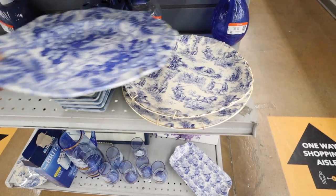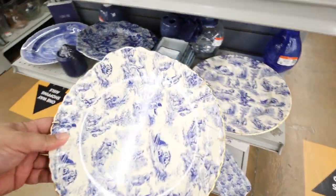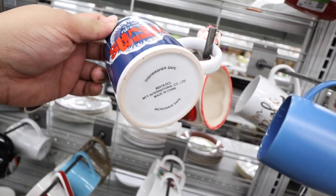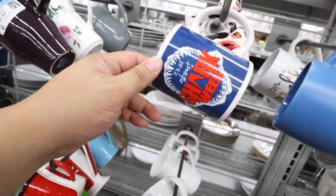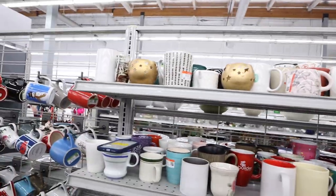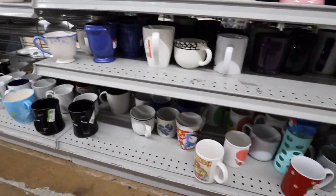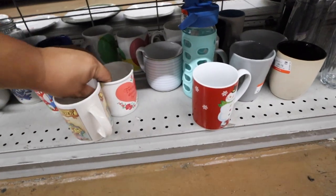Guys, it's all about Shark Week! How exciting. Did I get this? 99 cents. I'm just going through the mugs really quickly, scanning through. I already bought like a bunch of mugs earlier. It's so bad.